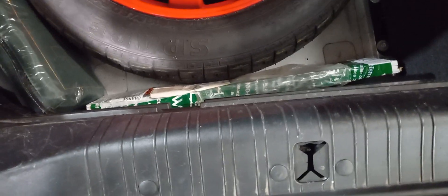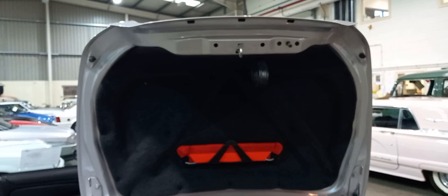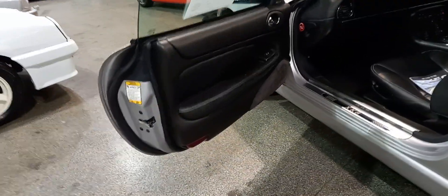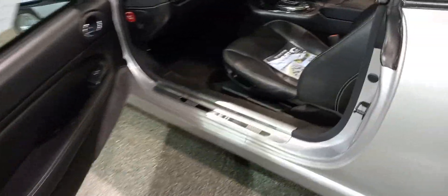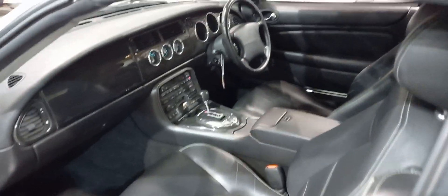In the boot there's the usual Jaguar CD system, a first aid kit by the looks of things, warning triangle, possibly a spare wheel, jack and brace and so forth. There's also a hood cover which I've just laid on the floor so I could lift it down. So we've got a hood cover there as well - there's your warning triangle. That's the boot area.